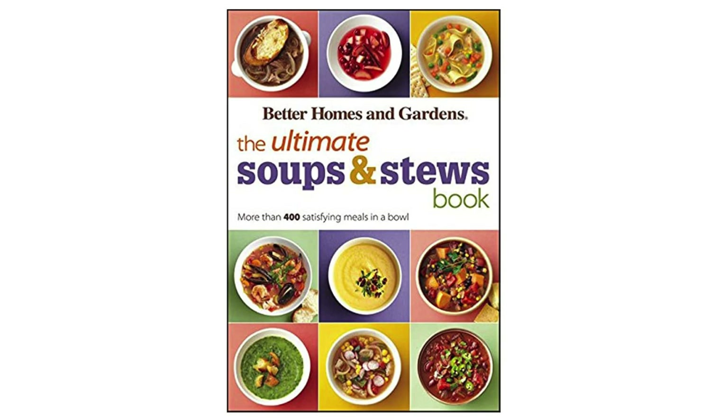In addition to the recipes, the Ultimate Soups and Stews book includes helpful information on ingredients, equipment, and cooking techniques. Whether you're a seasoned cook or just starting out, you'll find plenty of useful tips and tricks to help you make the perfect bowl of soup or stew every time.